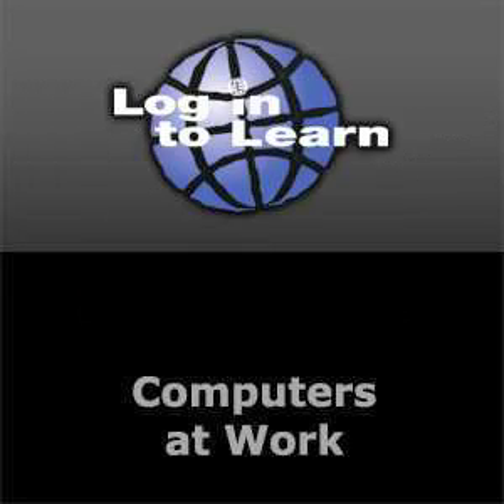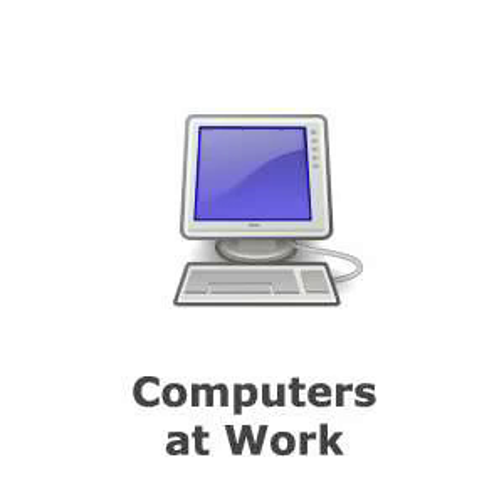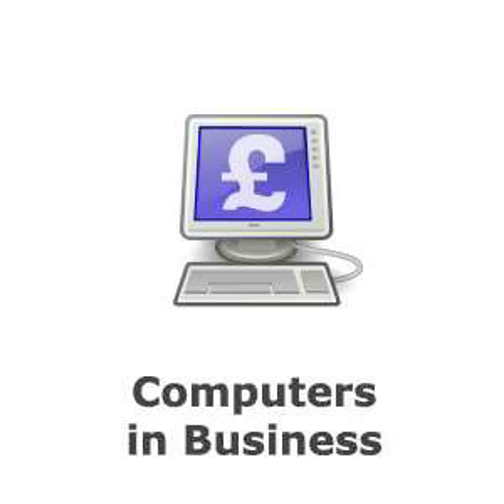This podcast will provide you with information on some of the different ways computers are used at work. Computers in Business.